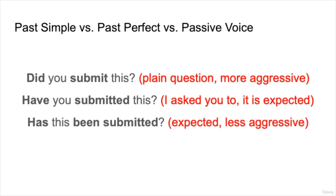I like to introduce the passive voice by comparing it to two other kinds of grammar that are often used: the past simple versus the past perfect versus the passive voice, which is today's grammar point. 'Did you submit this?' is a plain question and tends to sound a little more aggressive compared with 'Have you submitted this?' — it sounds a little less aggressive. 'Has this been submitted?' Again, this is an expected action, but it sounds much less aggressive because 'you' is not present, and the main topic is the paper or the project that needs to be submitted.